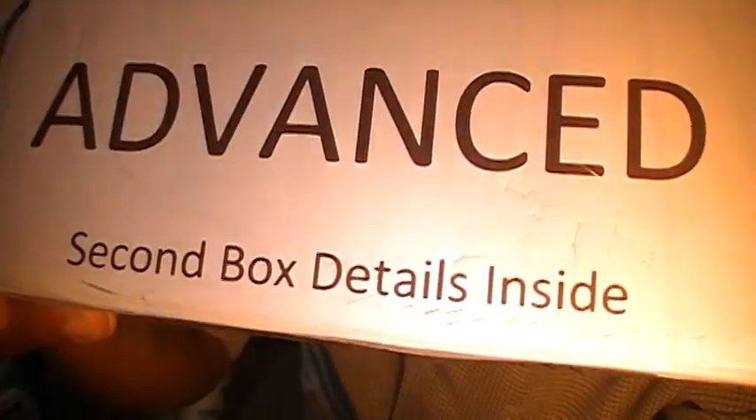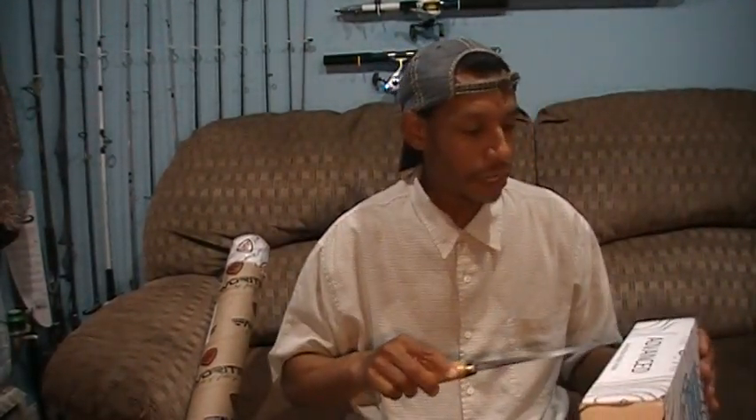So without further ado, let's get our box-opening utensil. This is the second edition of the Anglers Haul — second box details inside. They started out their first month in July; I gave myself the first box, which was substantially larger, but they didn't send a large second parcel item that time.